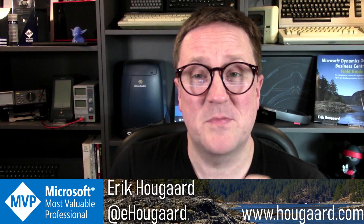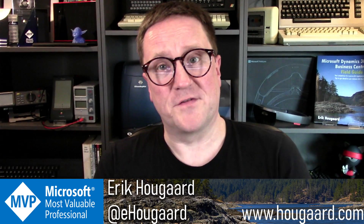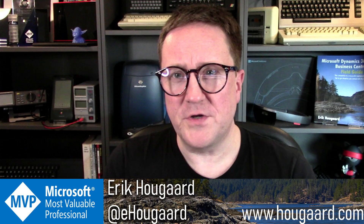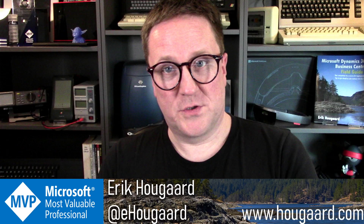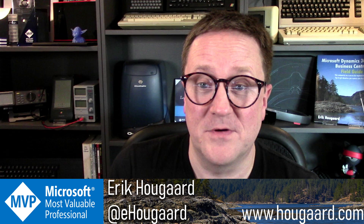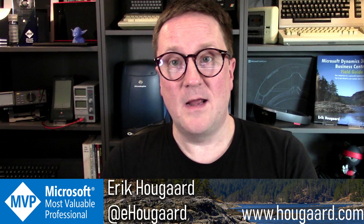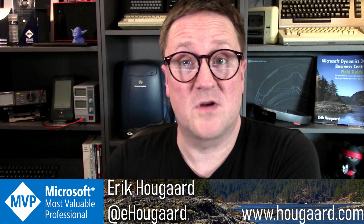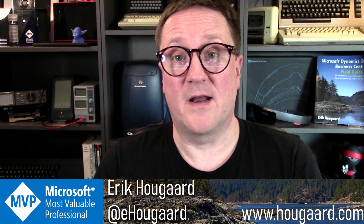That actually led me to a company called Leanpub. Leanpub is an online publisher that specializes in publishing books that are in progress, meaning you can start selling your book before it's finished. What I wanted was to be able to rework my book and still have people have access to it. The way it works is: if you buy the book on Leanpub, you can download it, and if I update the book one month later or six months later when Microsoft comes out with a new major version, you just go back and download it again.